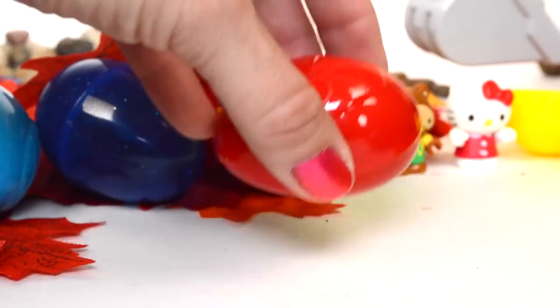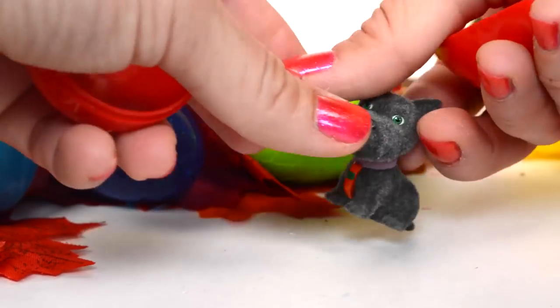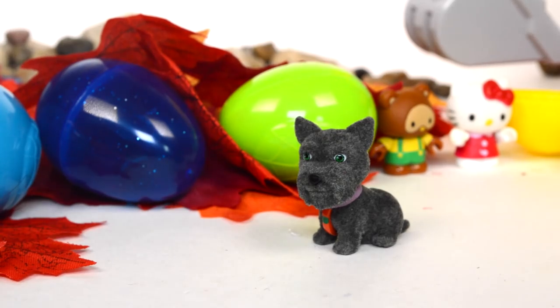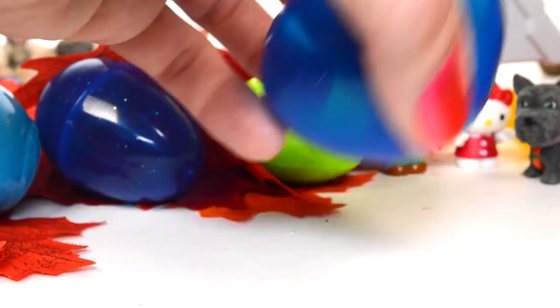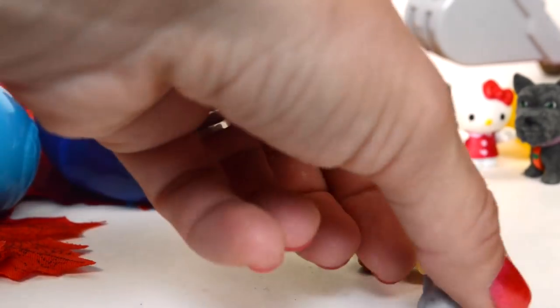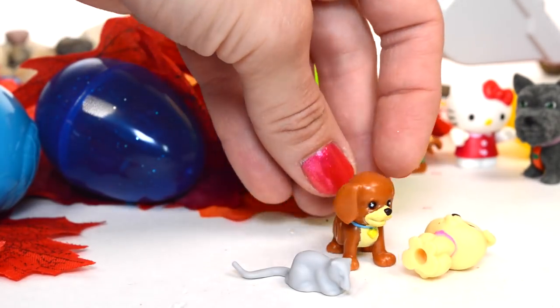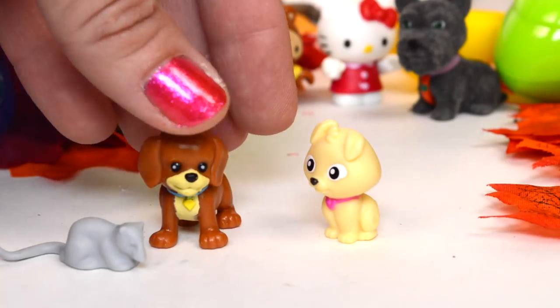Let's try this red one — a dog! Pretty awesome, he's so cute and fluffy. He's soft. Now a blue one — wow, there's a mouse, a dog, and a cat. How about that? How did they all get along in here — a cat, a mouse, and a dog!